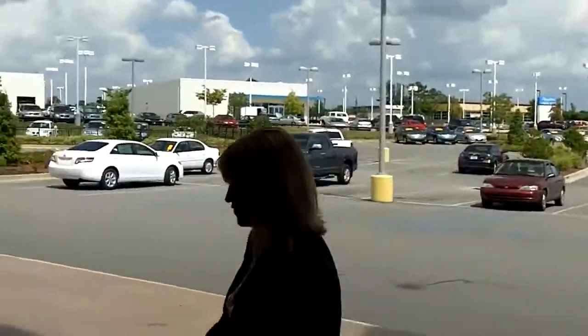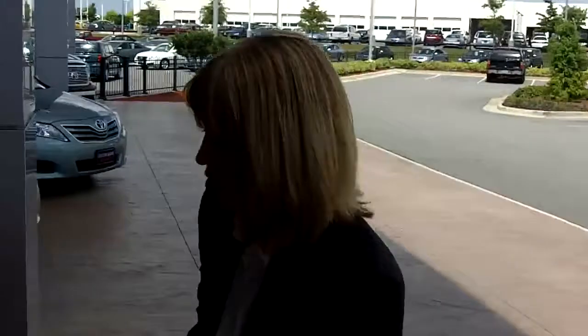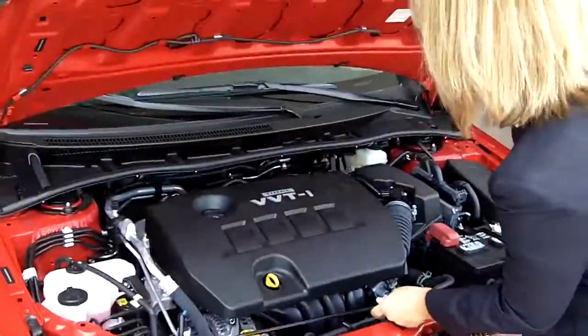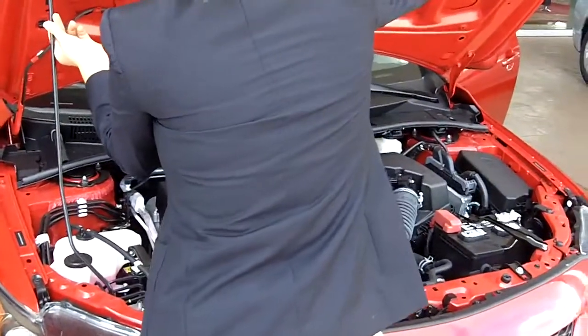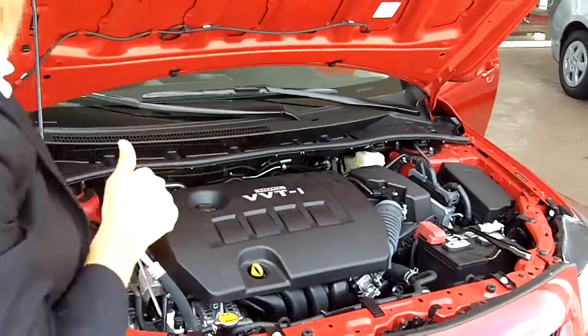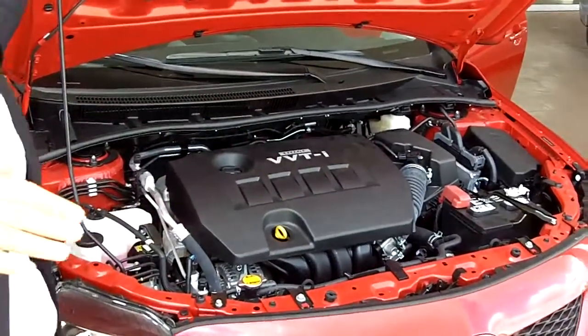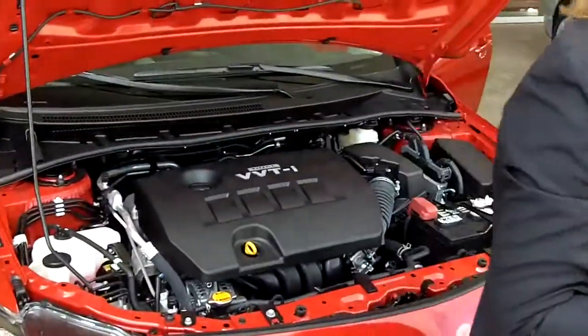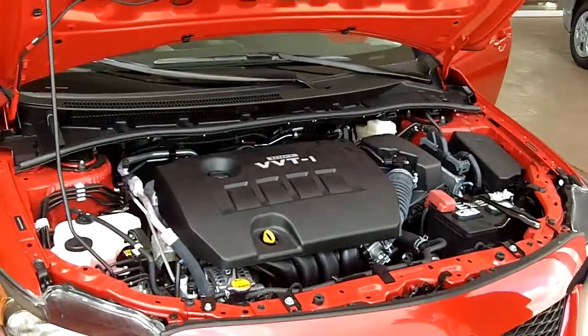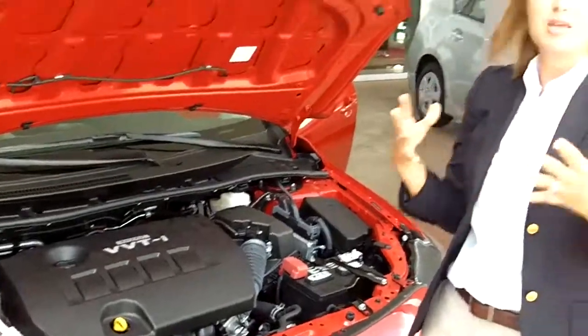Now I'm going to show you a few more features on this. Pop the hood real quick. This has a variable valve timing intelligence engine. Basically what that means is you're going to get the best fuel economy you can possibly get — not a drop of gas is going to be wasted. The cylinder is actually opened and closed, making the most out of the gas.